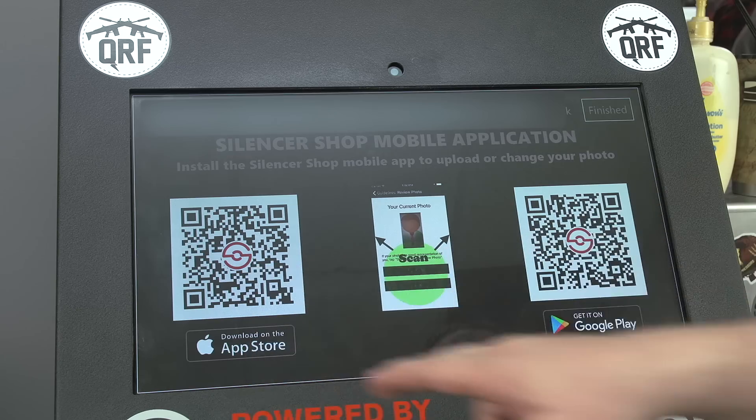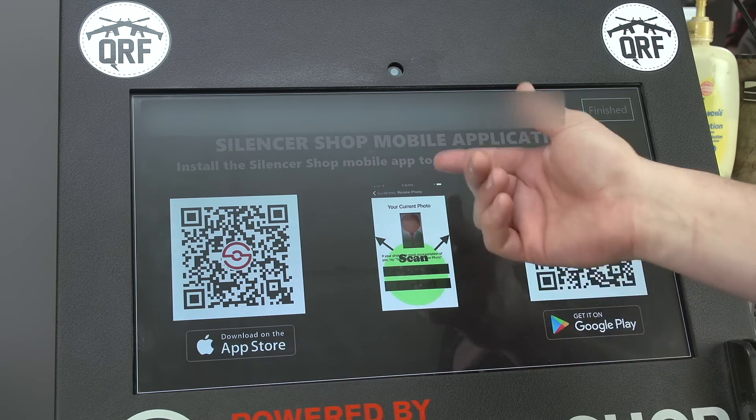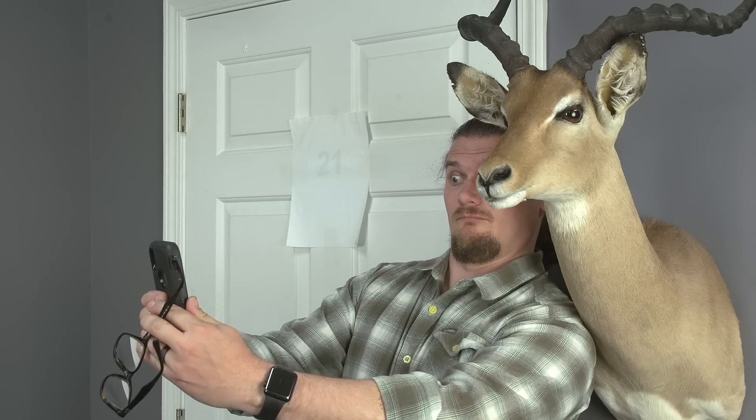The next screen that's going to pop up will give you a code to scan either on the App Store or Google Play to install the Silencer Shop app. The app is how you will upload your current passport photo to the system. Once all of that information is in the Silencer Shop system, your dealer will assign your information to whatever item you purchased. Silencer Shop is going to put together all of your documentation and once they receive your trust or any other necessary documentation, you're going to get an email. Within that email, there's going to be a DocuSign document — you'll pull this up on your phone, use your finger to sign, send it back, and that's it.